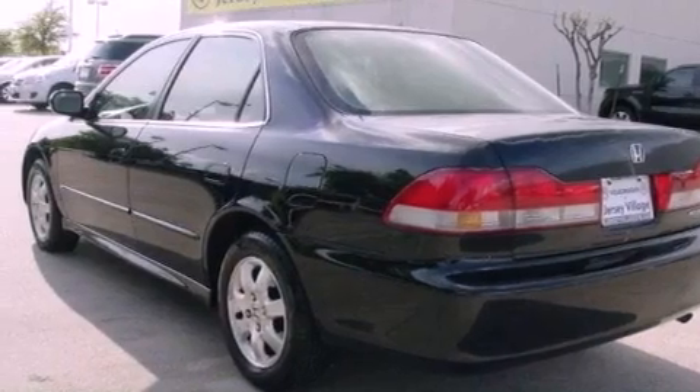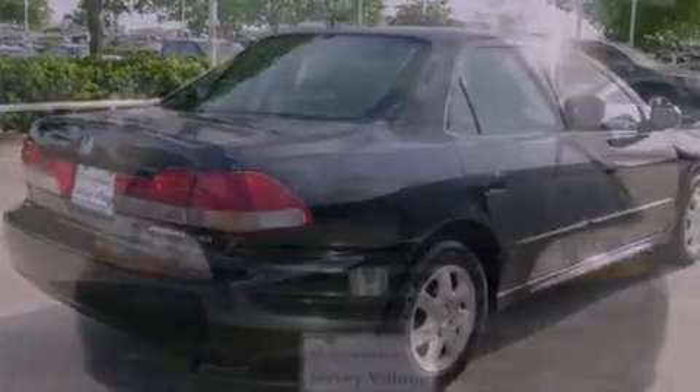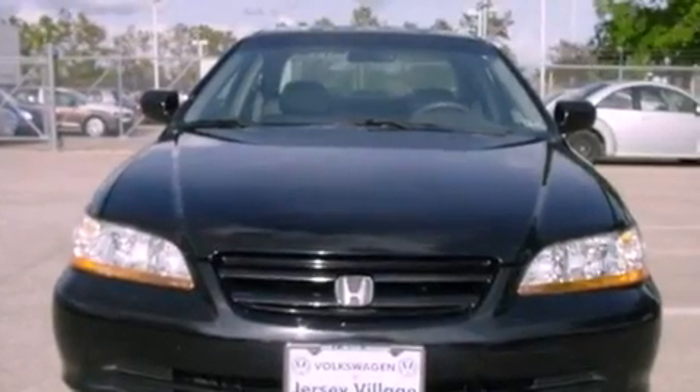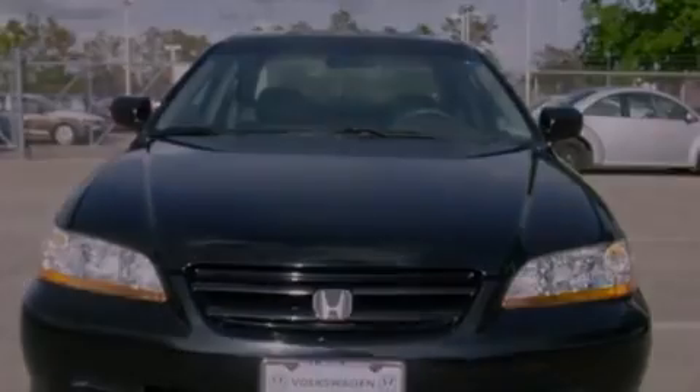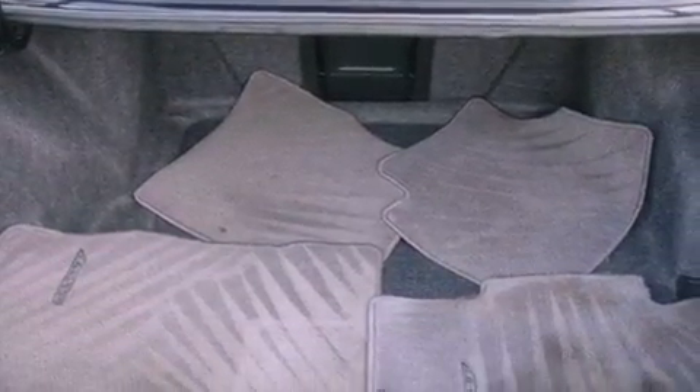All of the following features are included: a power moonroof, a power driver's seat, a rear window defroster, a CD player, a passenger side vanity mirror, a security system, an anti-lock braking system, side impact airbags, a keyless entry system, and cruise control.